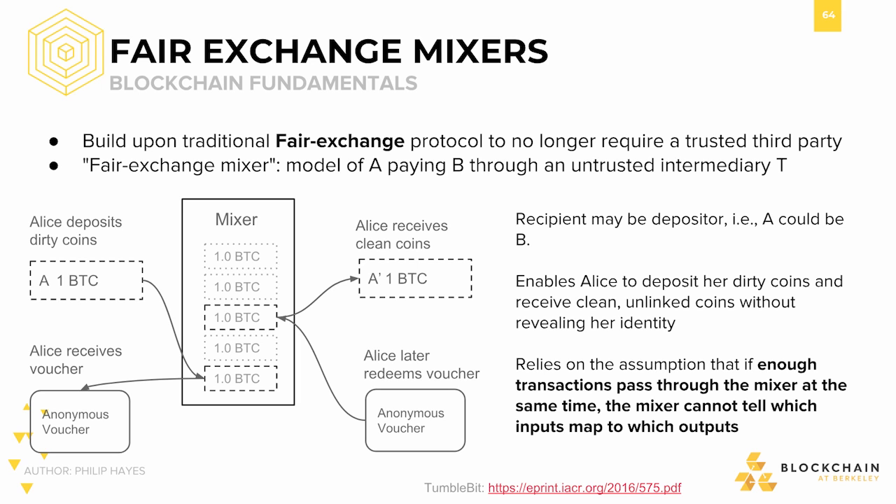Suppose you have two parties, Alice and Bob, who wish to trade cryptographic items somehow. However, you run into a problem. Suppose Alice sends her item to Bob, but Bob then refuses to send his item to Alice. In that case, it is not a fair exchange.